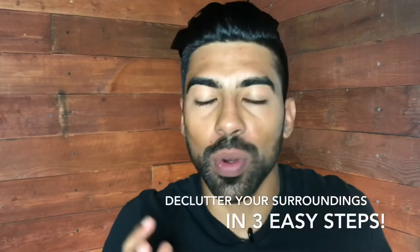Hey guys, decluttering your surroundings is one of the best things that you can do for your life. It'll reduce stress, you'll have more time to do the things that you want to and that you need to do. So I'm going to show you how to declutter your surroundings in three easy steps.